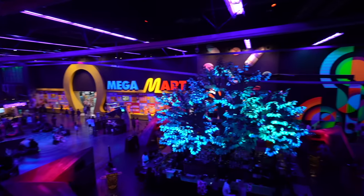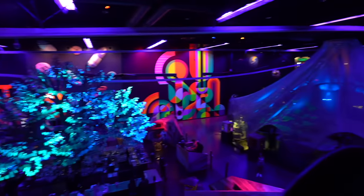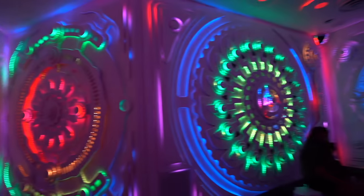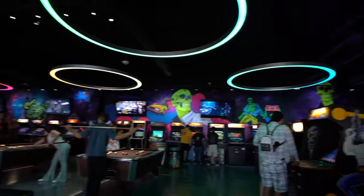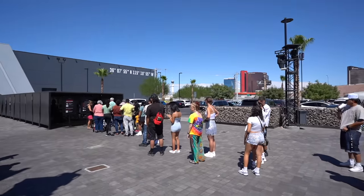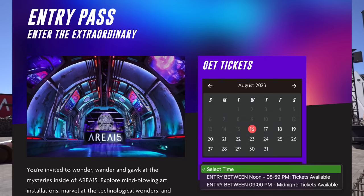So what is Area 15? It's essentially an immersive venue here for entertainment. They offer VR experiences, axe throwing, there's food, bars, a bunch of other stuff. Entry here at Area 15 is usually free, but if you want to be 100% sure you can book your tickets online.